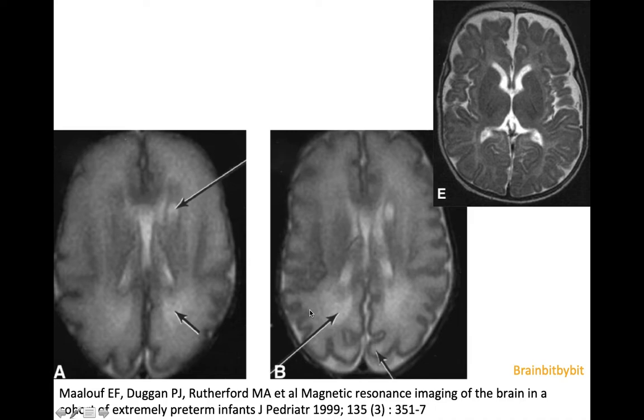At 32 weeks, with a little bit more gyration of the brain already, there was increase of the abnormal signal intensity and persistence of the cyst. The same infant was imaged at term age again, and then the cyst is no longer visible. But there is diffuse loss of the white matter, and sometimes you can also see that the border of the ventricular system has become undulated because of the white matter loss.